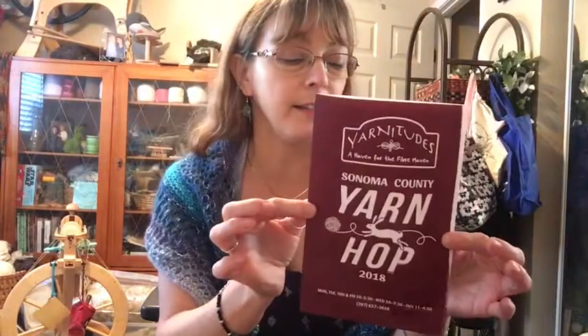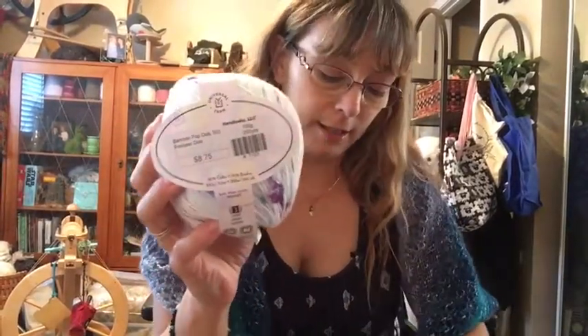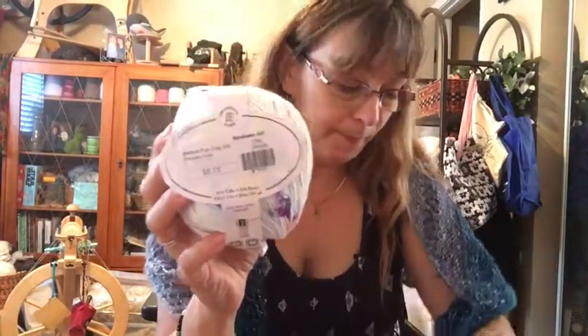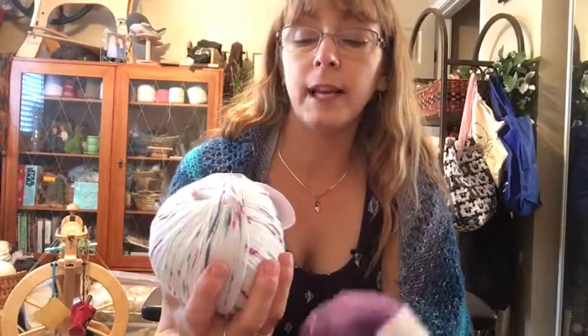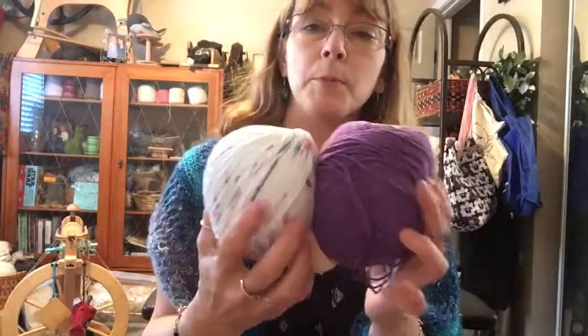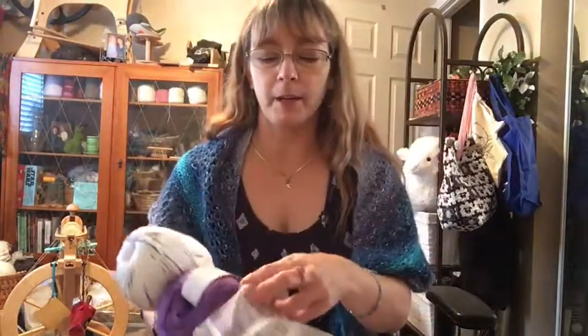The next place I visited was Yarnitudes, and they were such nice people. They had their shawl — the little yarn packet that went with it was so cute — and I just thought the yarn was awesome. It's a Universal Yarn made especially for Yarnitudes, bamboo and cotton. One is a speckled colorway and one is purple, and they go together to make a really pretty two-tone shawl. I don't know if I'll do the shawl, but I'm going to use them together because they go so well.